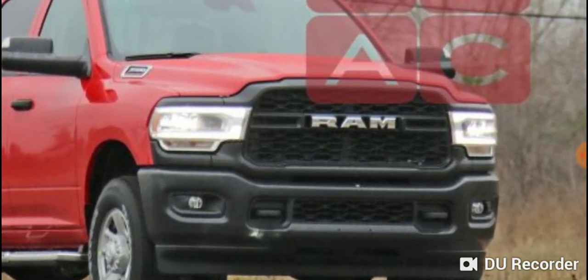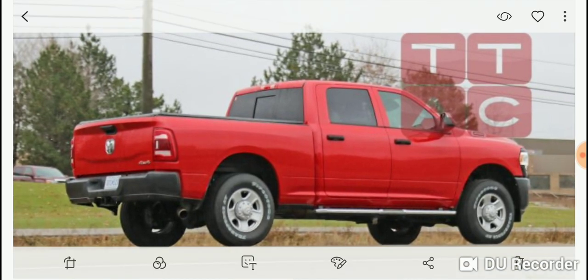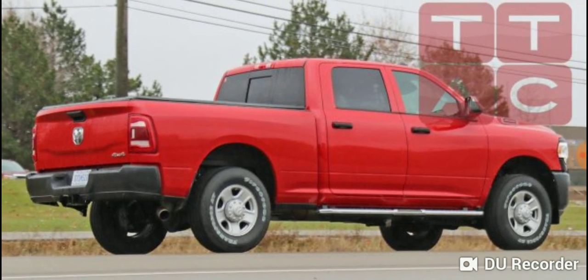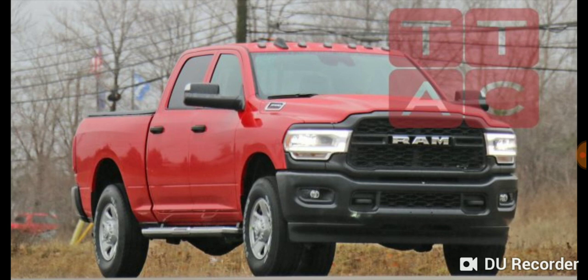This seems to be a base Tradesman kind of trim level, and obviously they've completely gone away from the crosshair grille that we traditionally saw in the RAM 1500 design language. This is a side shot of what seems to be a basic truck — it's got the steel wheels. Like I said, the bed and the cab itself seem very similar to the current generation. The tailgate is a redesign and has the same lines as the current 2019 1500, but the cab and the door seem to be a carryover.